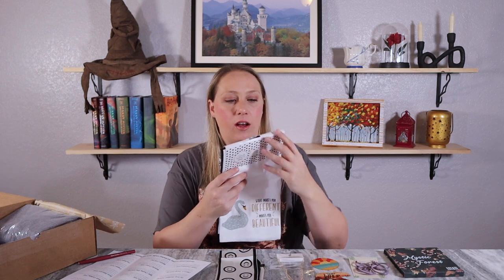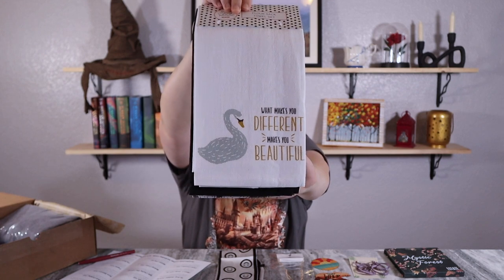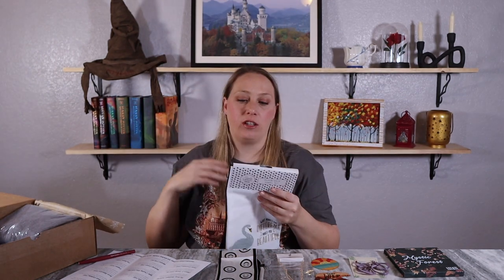This looks like a towel set — it's a flour sack kitchen towel set. I like that there are three instead of just two. One has beautiful swans, one says 'What Makes You Different Makes You Beautiful' with a swan design, and the third is an all-black towel. It's the bronze item, $10 value — highly absorbent, low-lint, and lightweight. Out of all three surprise items, this was my favorite, which is ironic since it's the lowest tier.